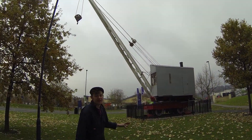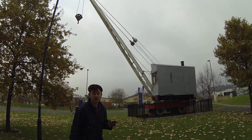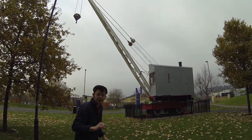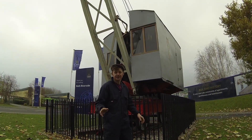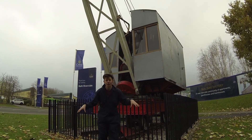We are in Bath and beside me is an original Stovert and Pitt steam crane which was built in 1904. This is one of the last remaining self-propelled steam cranes and it was made here right on this site.